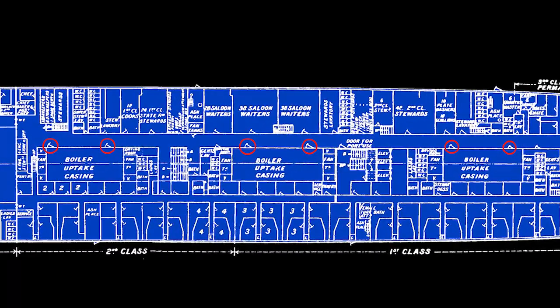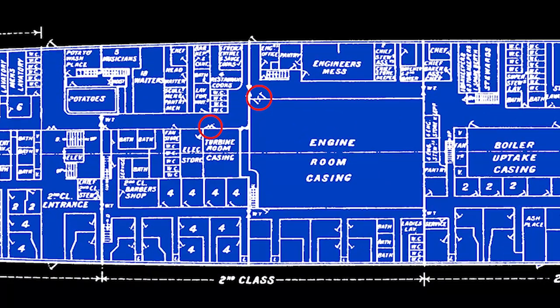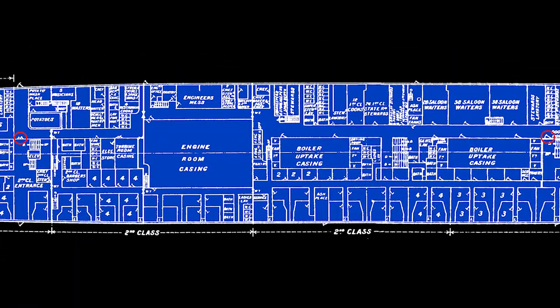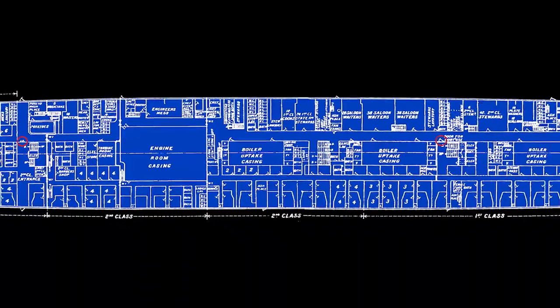Along the starboard side were several emergency access points. Through these doors, the ship's firemen would come up from the boiler rooms in the case of an emergency. These doors took engineers to and from the engine rooms, with the engineers' mess being located just here. These doors provided access to three key stairwells, two of which led straight to the boat deck.